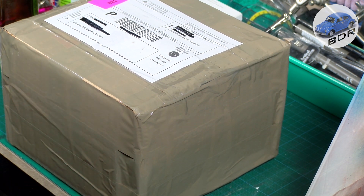Hello and welcome to Belgian Diecast Restorations. My name is Johan and today we're doing an unboxing. There's a lot I won on eBay, so let's see what's inside.